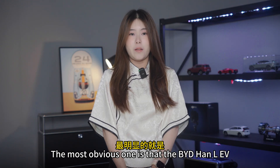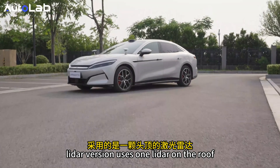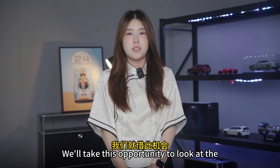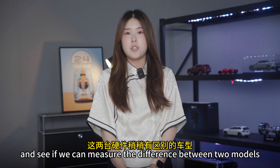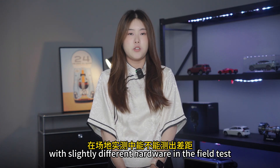The most obvious hardware difference is that the BYD HAN LEV LiDAR version uses one LiDAR on the roof, while the Denza Z9GTE uses two, placed under the headlights. We will take this opportunity to look at the active safety capabilities of the D-PILOT 300 and measure the difference between the two models with slightly different hardware in field testing.